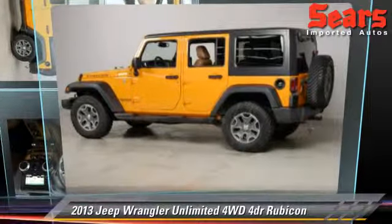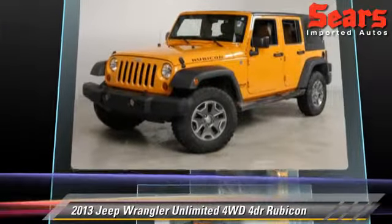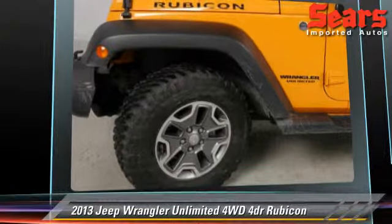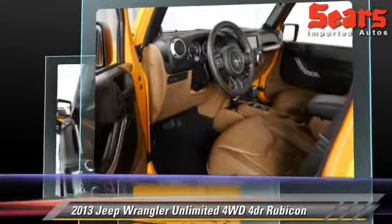The 2013 Jeep Wrangler Unlimited, powered by a 3.6-liter V6 engine, with an automatic transmission. This vehicle, with fewer than 25,000 miles on the odometer, gets up to 21 miles per gallon.